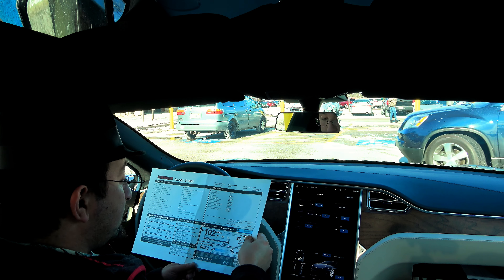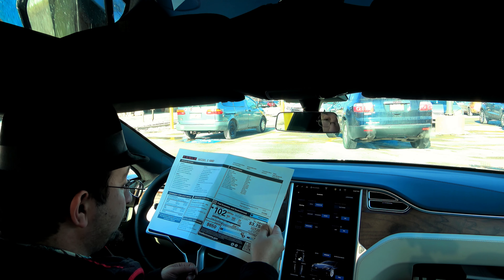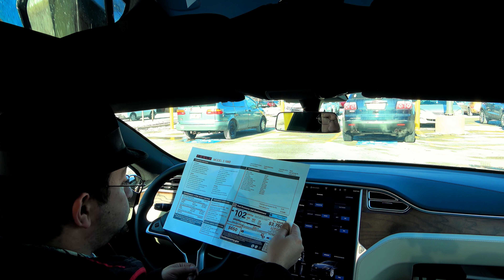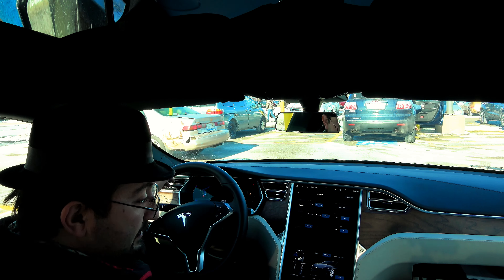Overall, this car costs $113,000 after destination and regulatory fees. That's pretty high — quite a bit more than my 90D was.